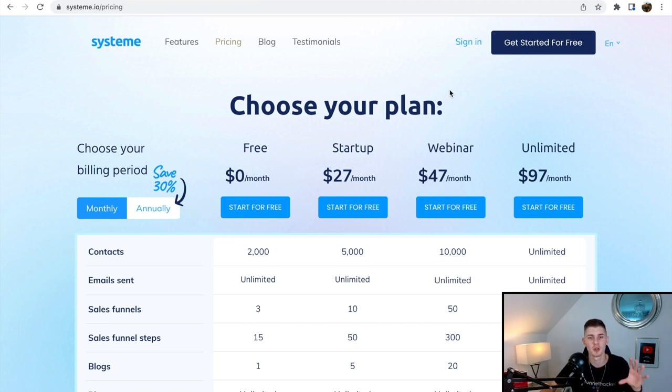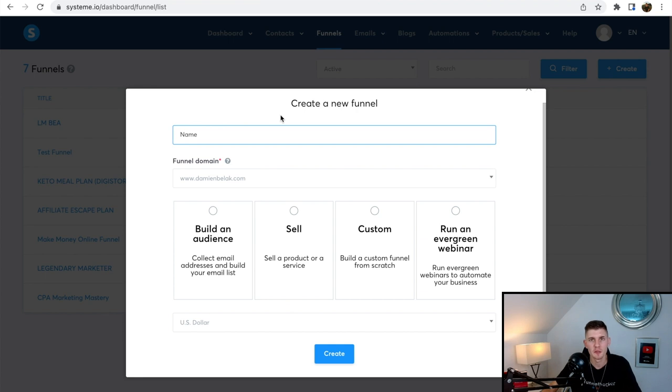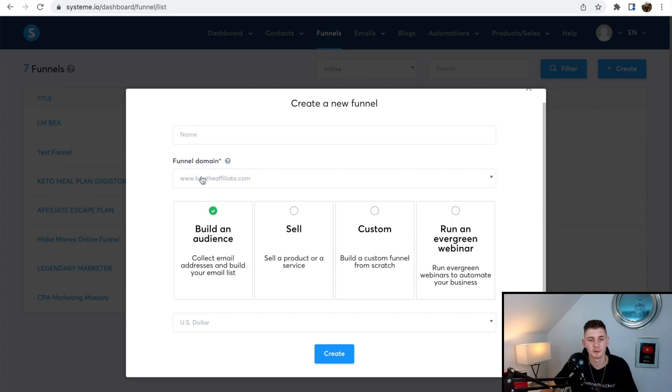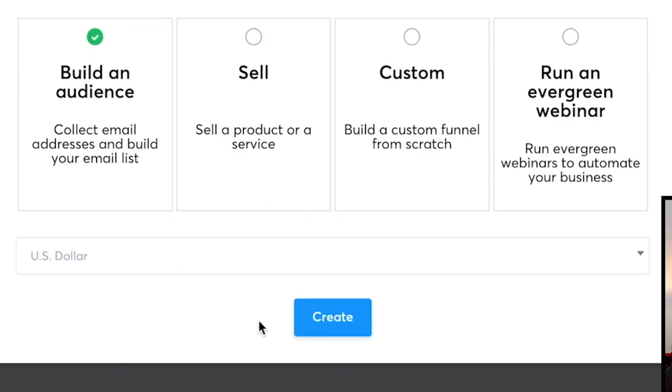I'm going to log in and start building the funnel. Once you're in your System.io account, click on Funnels and create your funnels from scratch — click Create. This is where you give your funnel a name, connect your domain, and click Build an Audience so you're collecting email addresses and building your list. I already bought a domain for my girlfriend — Bea the Affiliate — so I'll name this funnel 'Legendary Marketer Affiliate' and click Create.